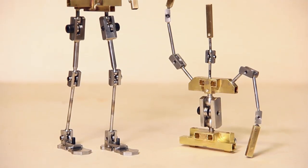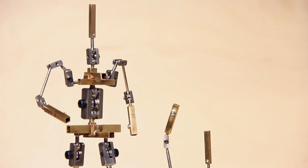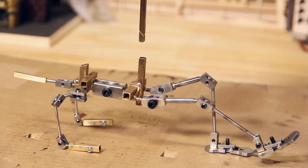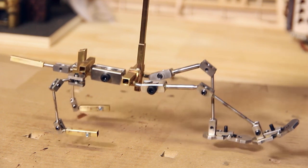I also completed the commission of two armatures for another short film production I'm currently involved in, and there will be a video of them shortly where I'll discuss a very nice rigging mechanism I used for them. So that's also something to look forward to in the upcoming weeks.